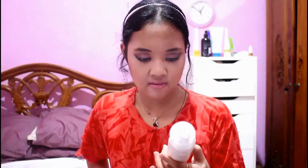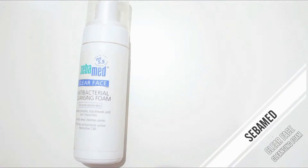By the way, I'm a bit distracted because I'm currently watching the Harry Potter movie. First thing I have is this Balmed Clear Face antibacterial cleansing foam. I really like this — it's great for acne-prone skin but it's not drying at all. I love Balmed as a brand and I will repurchase this.